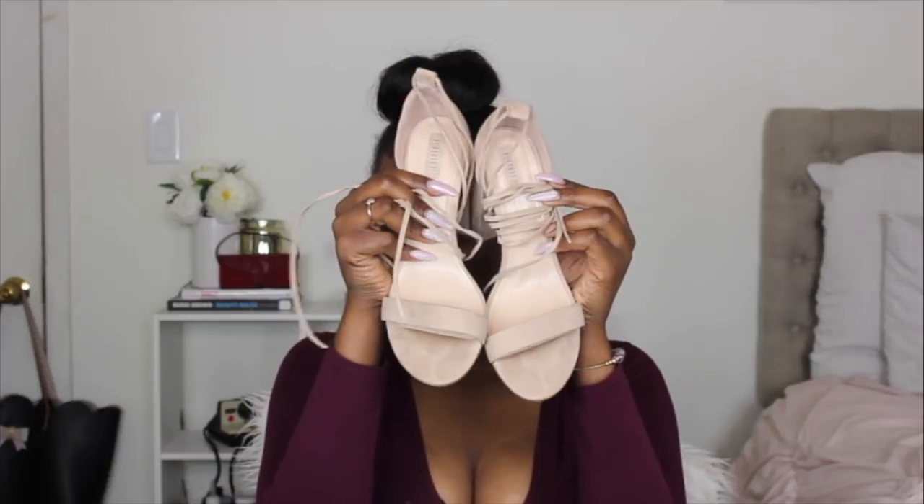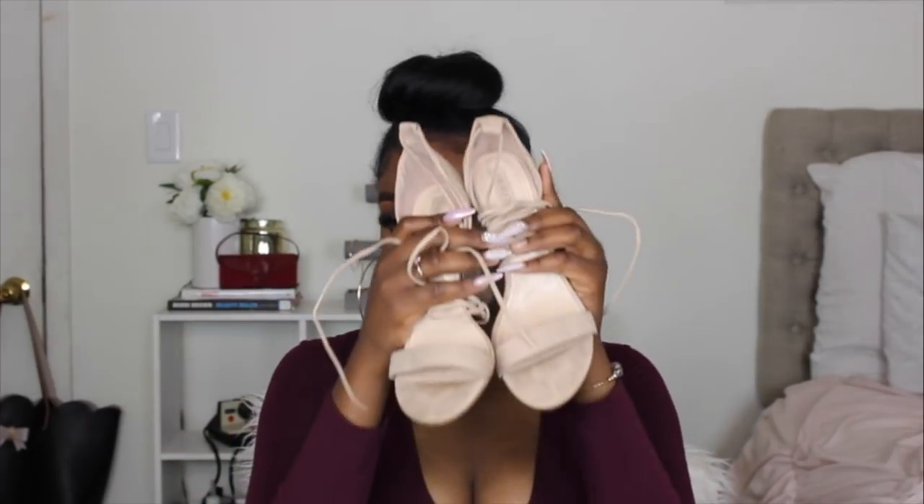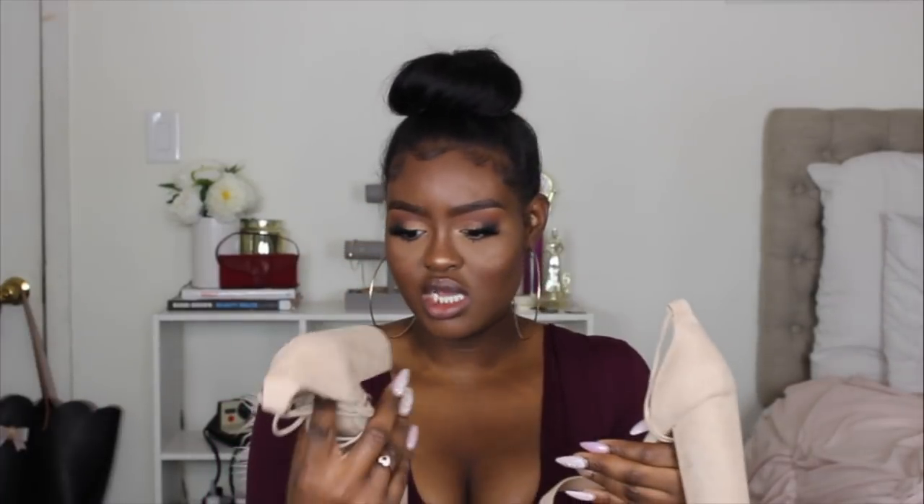The next shoes are from Forever 21 and I'm super happy they fit because I have a wide foot. I needed some more nude pumps and specifically wanted ones with thick heels so my feet wouldn't be dying while wearing them. I got these in a size 10.